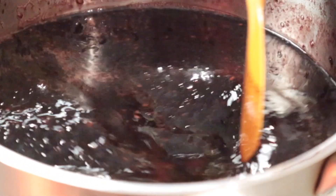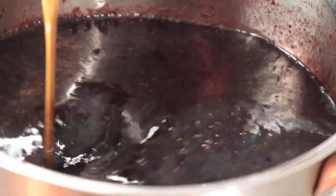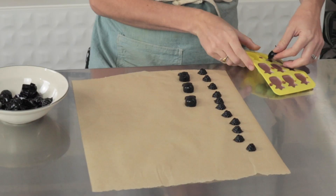Everybody loves a bath bomb. And then we'll also be offering a series where you're going to learn how to make a decoction of elderberries, and then you'll take that decoction or tea and turn it into an elderberry syrup, as well as some really yummy elderberry gummies.